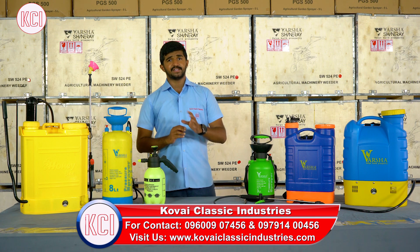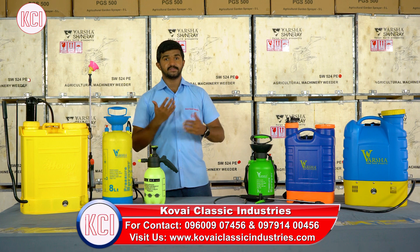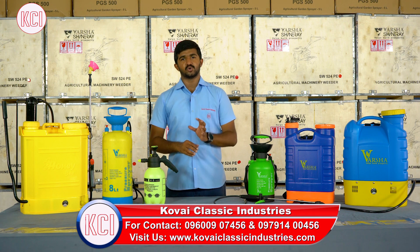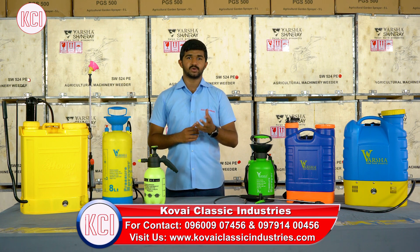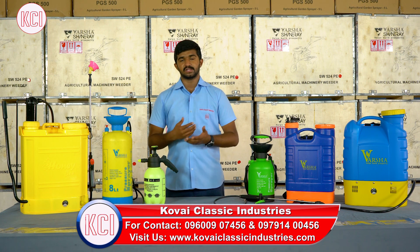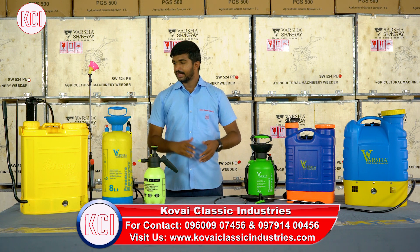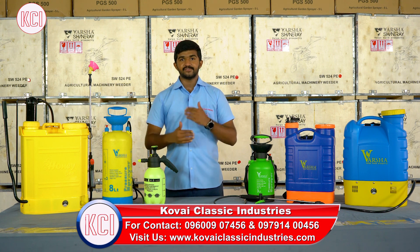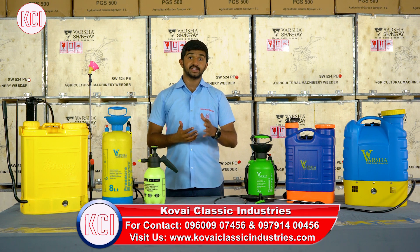I will introduce all of this in this video. Here is a gift idea — you can gift sprayers for agriculture use. If you have a gifting habit, this will create a huge change in the society. If you use sprayers like 2-5 litre sprayers, you can gift it easily.